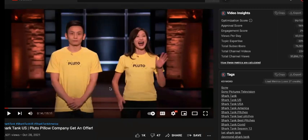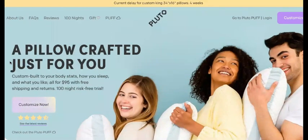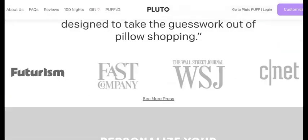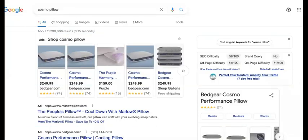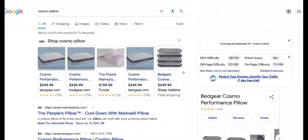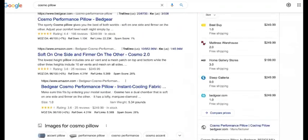So I know you remember Pluto Pillow from Shark Tank season 12, right? So this is their website, plutopillow.com. Welcome to the first episode — or edition — of Reviving Dead Shark Rejects, where we take Shark Tank applicants or contestants that have been on the show that did not accept the offer or got rejected themselves and we bring them to profitability.